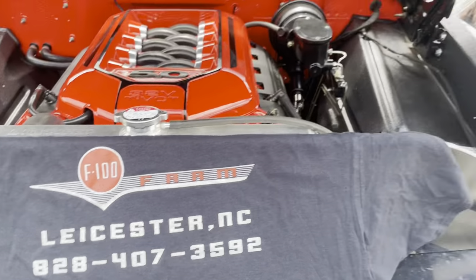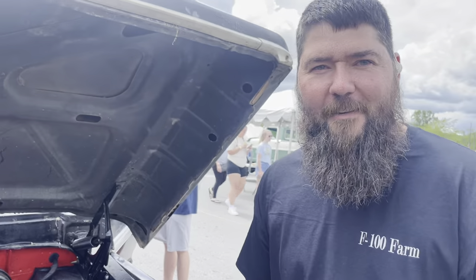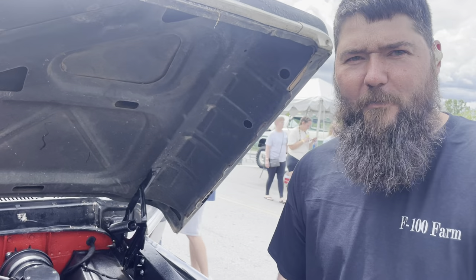Tell me about F-100 Farm. That's us down here in Leicester, North Carolina. We build a bunch of supercharged Coyote swaps.